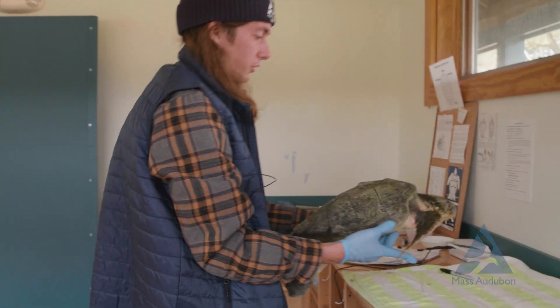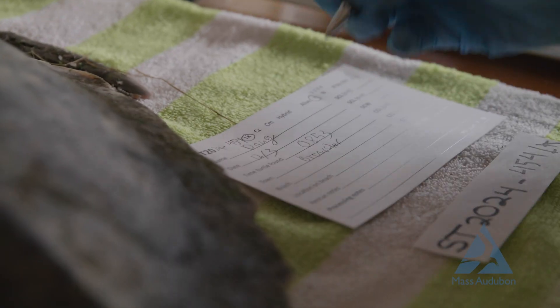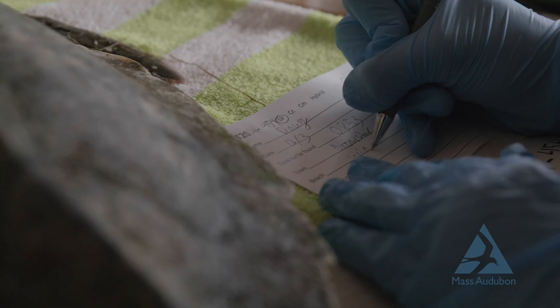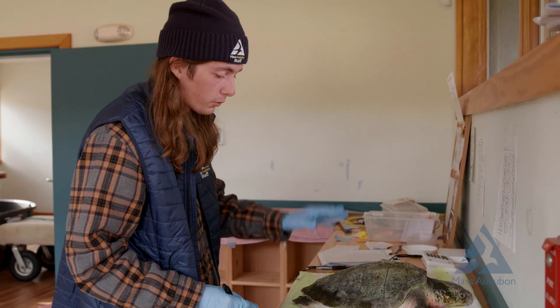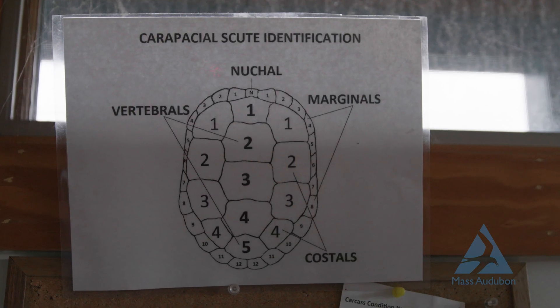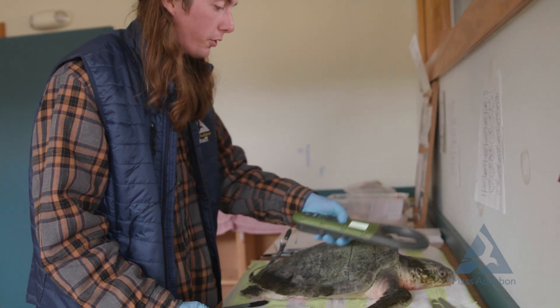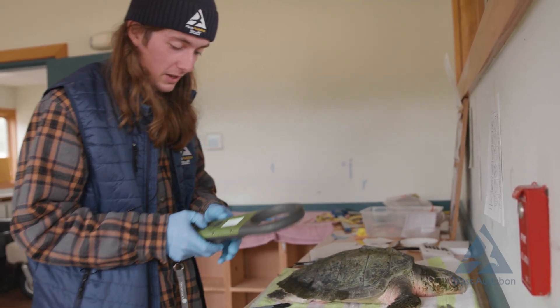The first thing we do is bring them to the processing table. This records all the data you'd want to know about the turtle, including measurements, the physical condition, where it's from, who found it, the time it was found. We also scan them for tiny pit tags that someone could have implanted for tracking. This one does not have any.